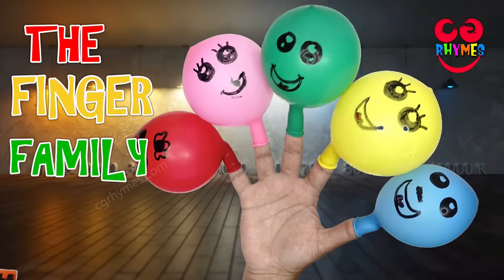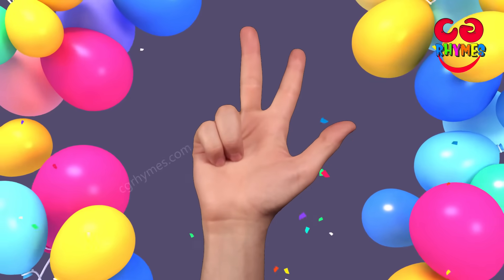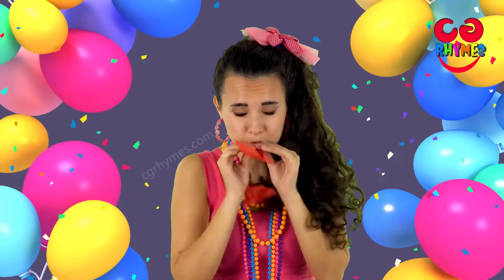The Balloon Finger Family! 1, 2, 3, 4, 5. Let's begin!